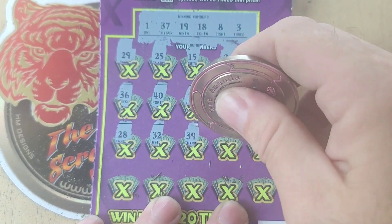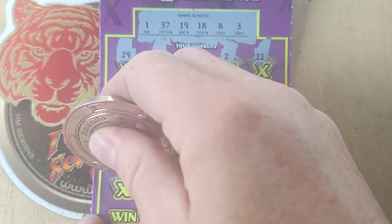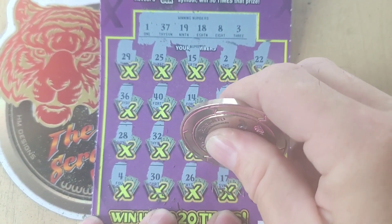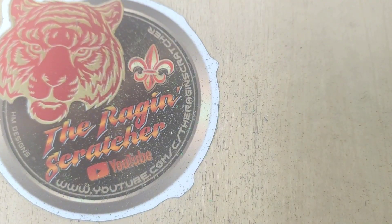39. Getting close. 31. 11. Too many 1s on that one. Number 4 — just going to say 3. 30. No 20s. 17. And a 12. So no win on ticket number 1.